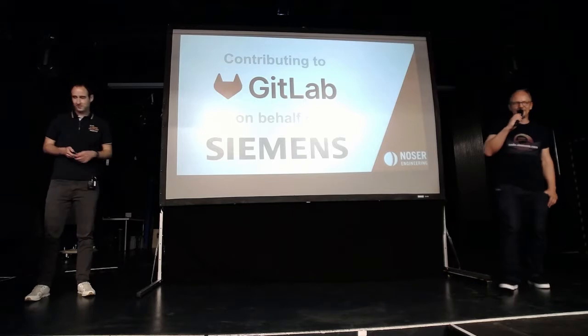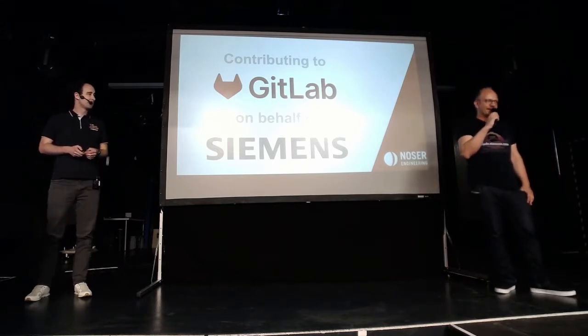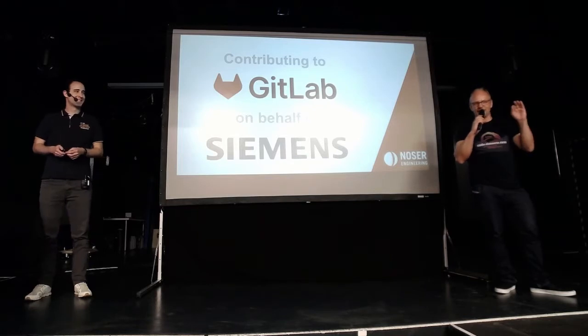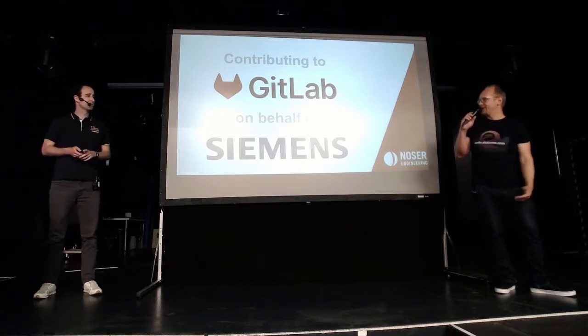Hello everyone. Next speaker will be Jonas Welter. Siemens folks might know him already from our issue tracker — if you see the label 'upstream,' usually Jonas is taking care of that on behalf of Siemens — and he's going to talk about how he does this.